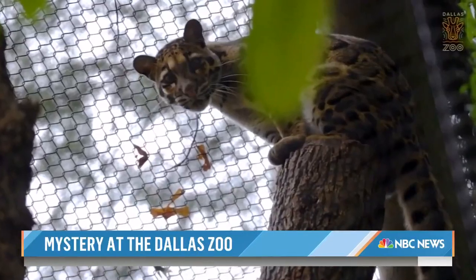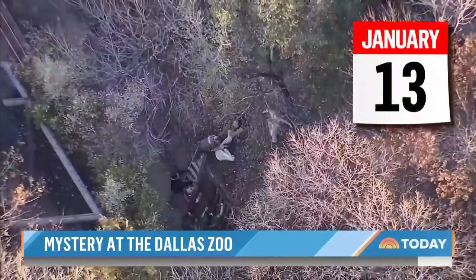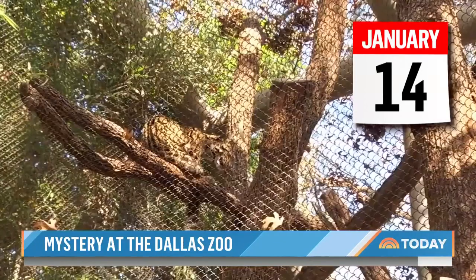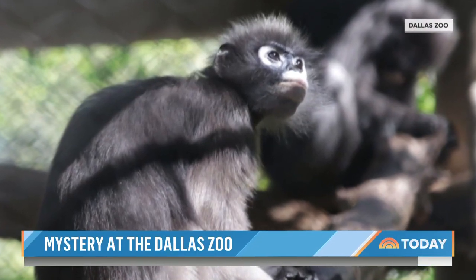The death comes on the heels of a clouded leopard escaping her enclosure on January 13th, prompting a frantic search for the animal, who was ultimately found close by. The next day, the zoo announced the discovery of an incision in the leopard's mesh fencing, as well as the enclosure for some of the zoo's monkeys, though none escaped.